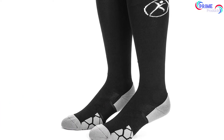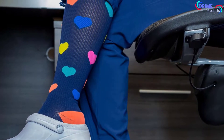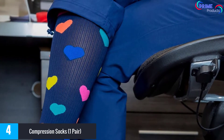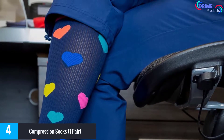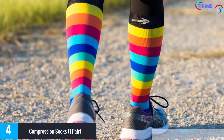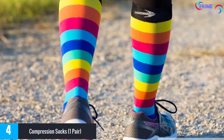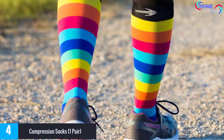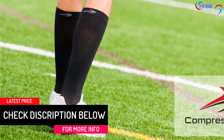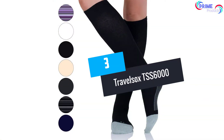At number 4: compression socks with 20 to 30 mmHg graduated compression. The 20 to 30 mmHg compression graduation assures optimal circulation, with the strongest compression at the ankles. These travel socks are a great choice for quick muscle recovery or protection from DVT during long-haul flights. The silver antibacterial yarn provides excellent temperature regulation along with anti-static and anti-odor quality, deodorizing and luxuriating your feet even after extended use.